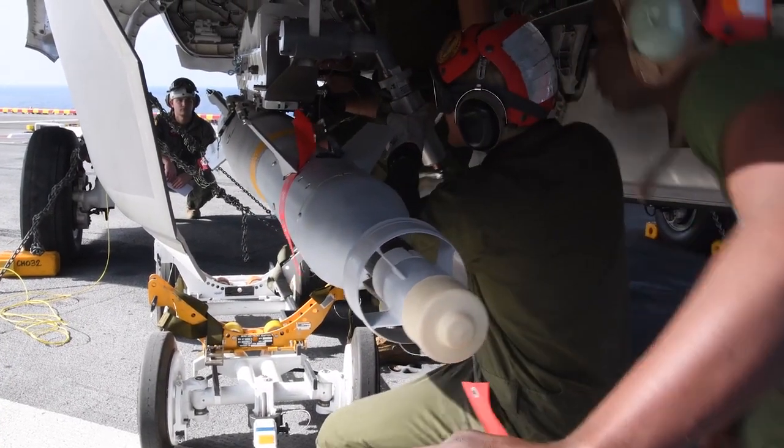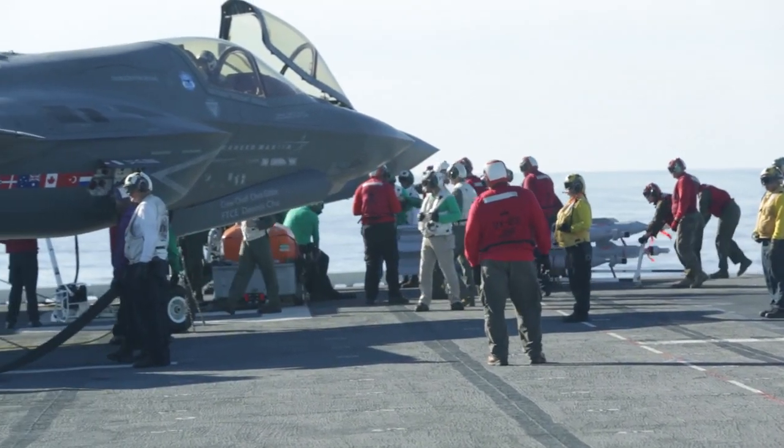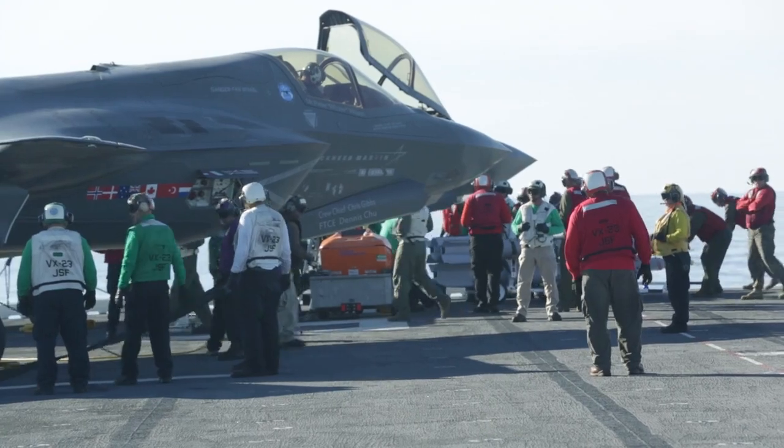We've had the opportunity to drop live ordnance, which is a first — not only for the F-35, but also for this particular ship, since it's such a new vessel.